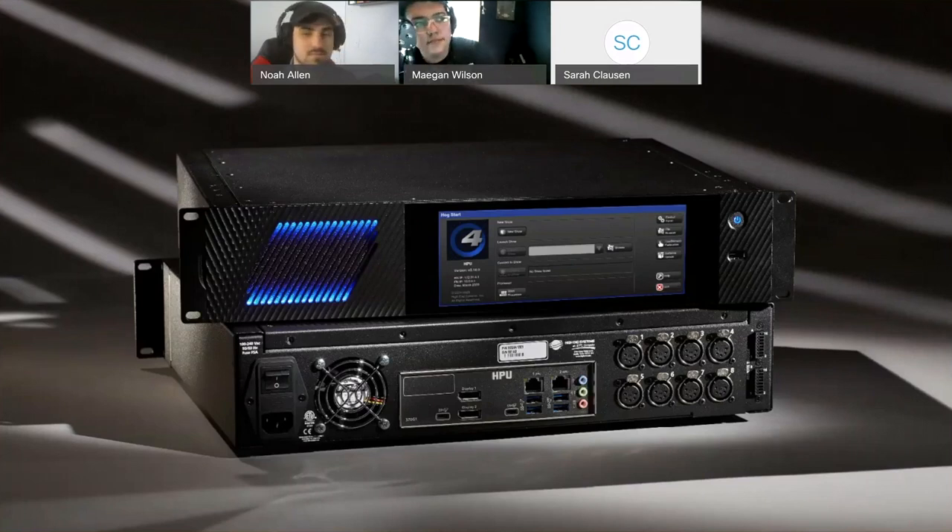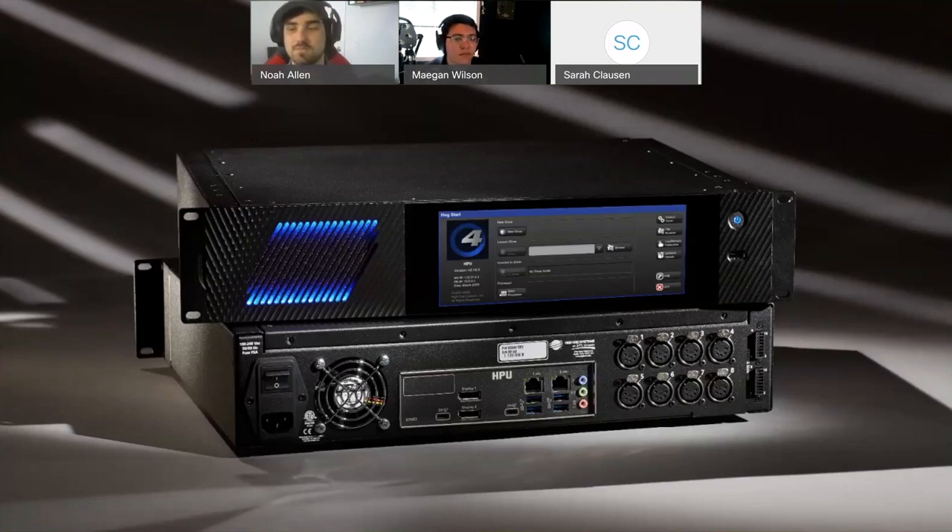A few things to know: unlike the RackHog, this box doesn't have any built-in MIDI or SMPTE connections. We now allow multiple MIDI or timecode inputs into the system via widgets. There are eight ports of 5-pin DMX on the back panel, plus USB 3, dual network connections, and two DisplayPort connections on the back of the HPU — so it will support two monitors, touch or regular, whatever you want.